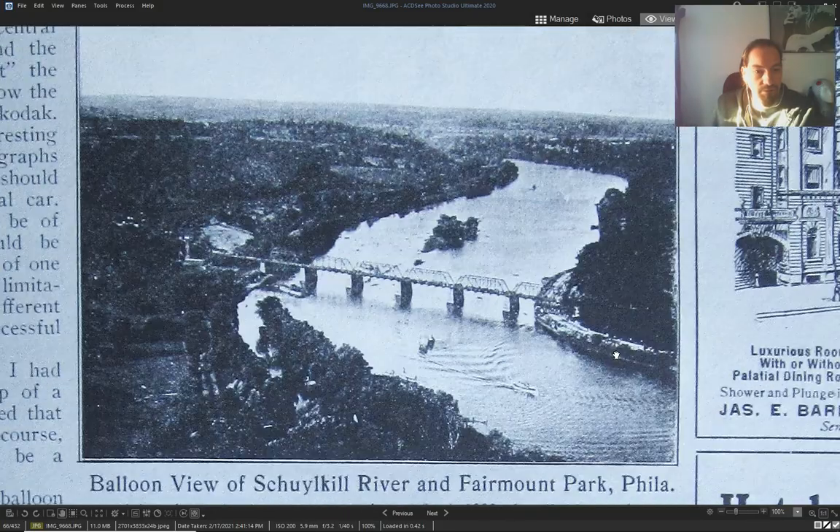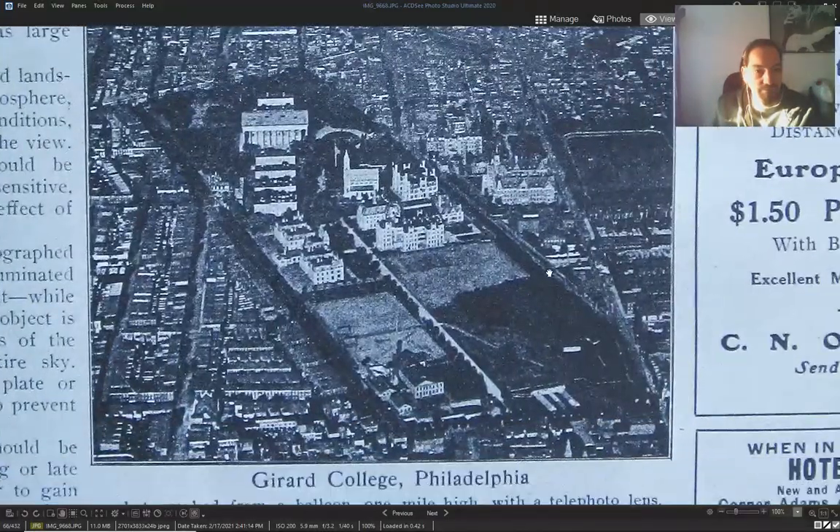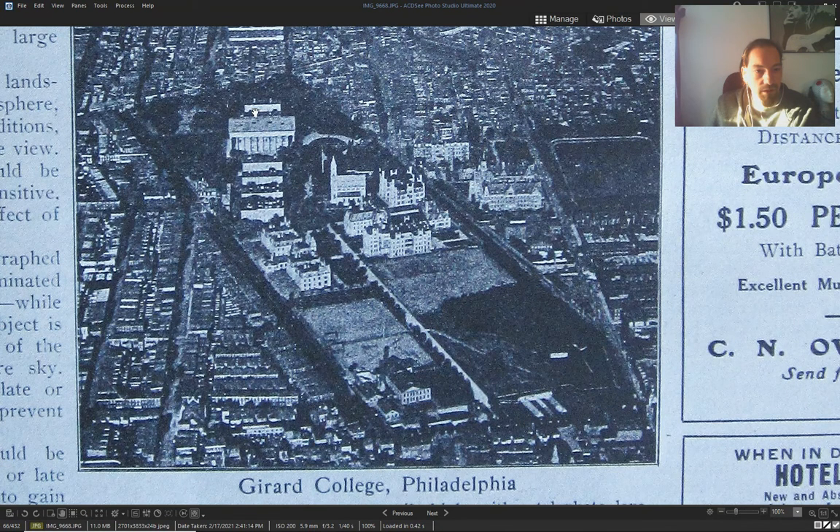Balloon view. Is that the Philadelphia Museum now?